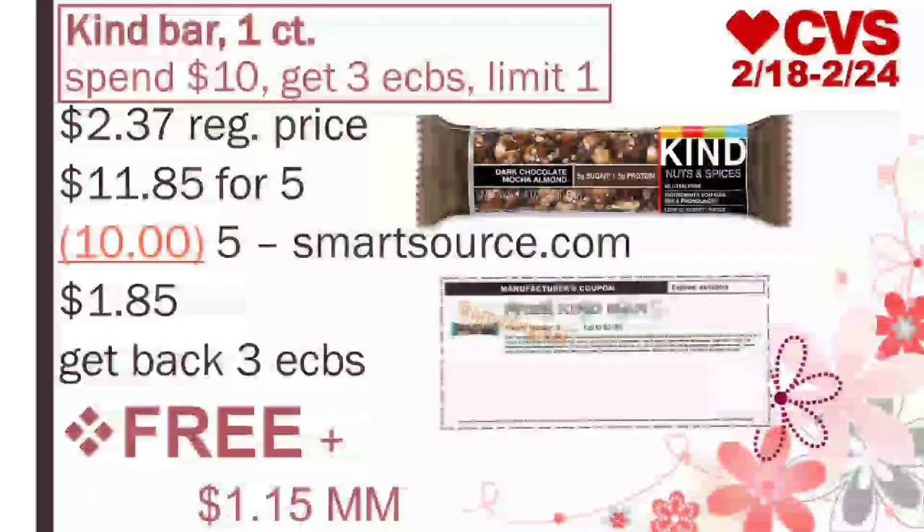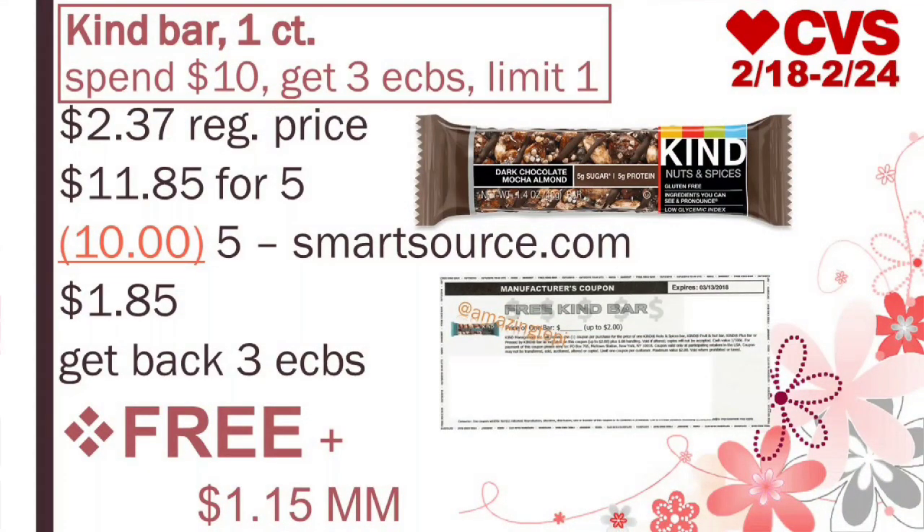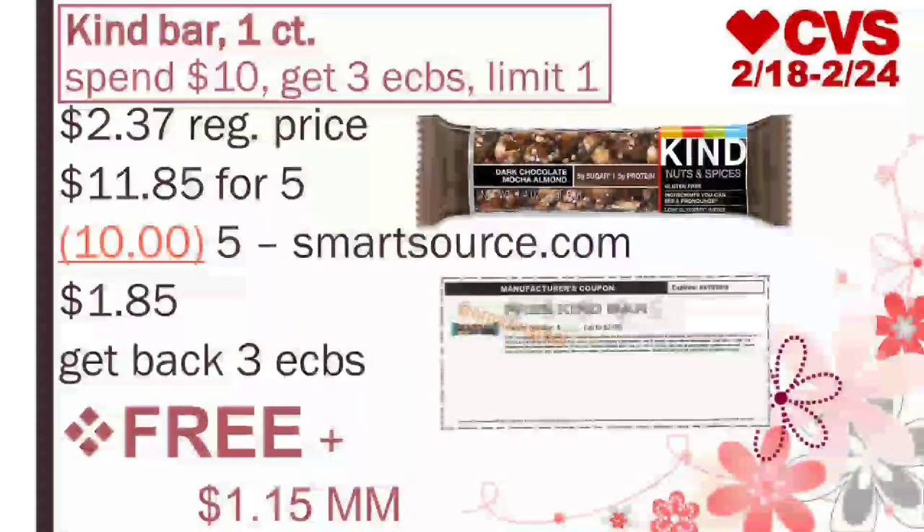Definitely an amazing deal. Hopefully we can use more than one in one transaction. These coupons are still available to print — I will leave the links in the description box. I was only able to print one per browser, so I was able to print one on Firefox, one on Google Chrome, and one on Safari. Just letting you guys know.